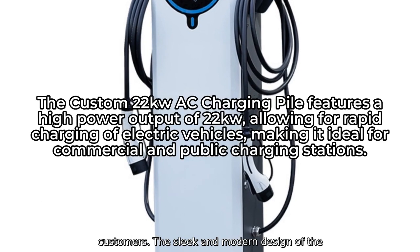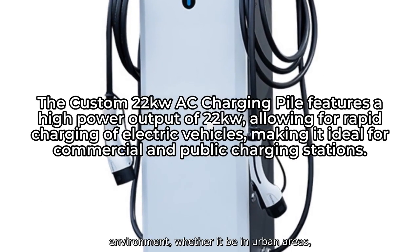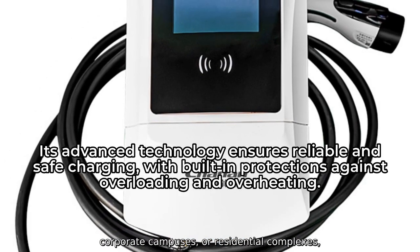The sleek and modern design of the charging pile makes it a perfect fit for any environment, whether it be in urban areas, corporate campuses, or residential complexes.